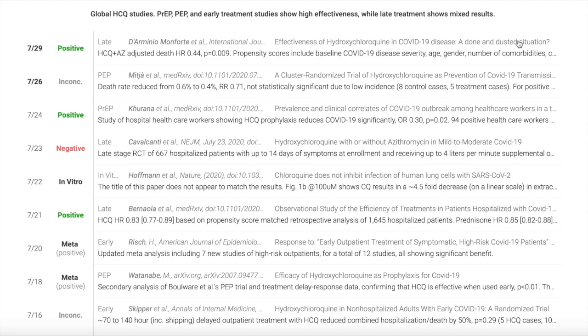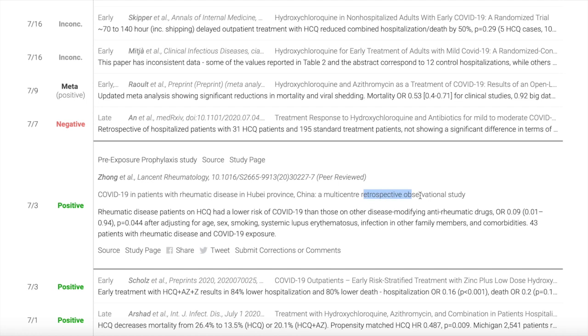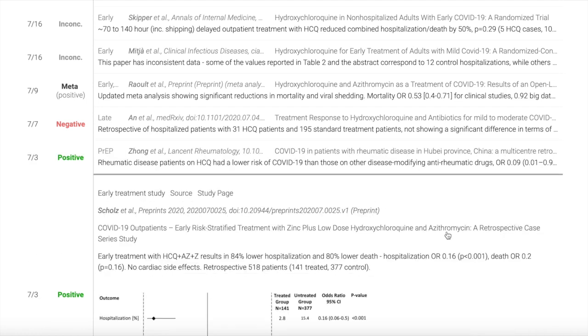The second thing you want to pay attention to when looking at these papers is how the study was done. If you look at a lot of them, they might say things like observational or retrospective study. Going down the list, we can see this one says observational study, this one says retrospective study, and this next one is also a retrospective case study. This is important because what we really want in determining whether or not a medication is effective is a controlled study, and retrospective and observational studies are not controlled by the researchers.